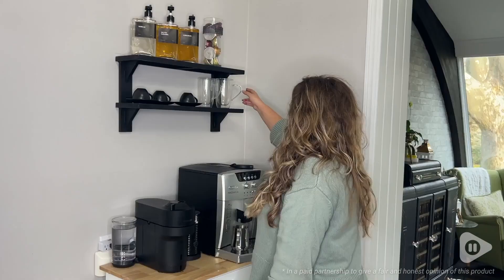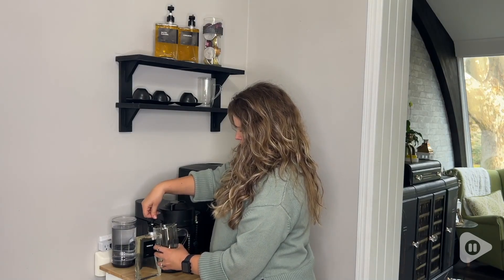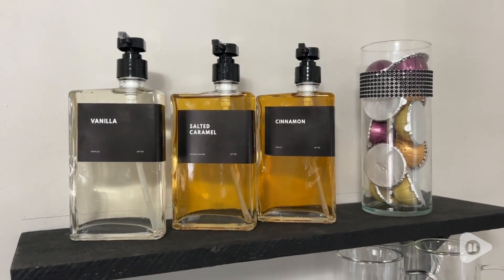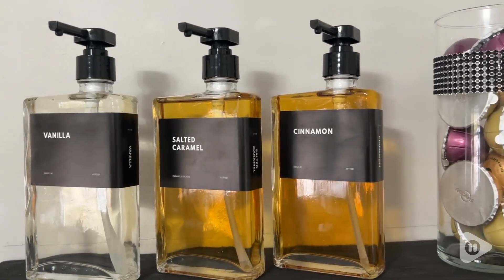Megan here with WTI. Coffee nooks are all the rage right now, and if you love flavored coffees like I do, then having some syrup dispensers to keep everything uniform and looking neat, tidy, and beautiful in your nook is really important.